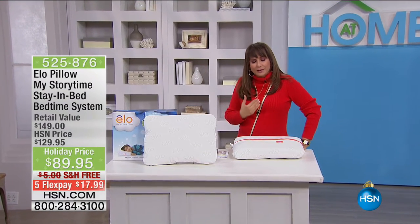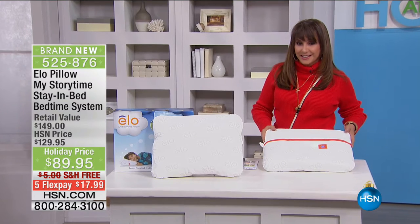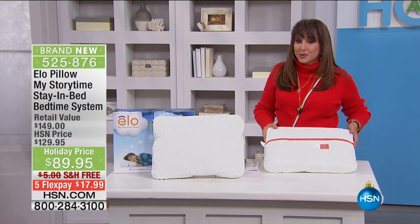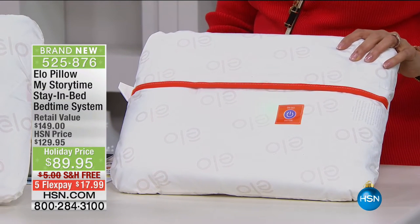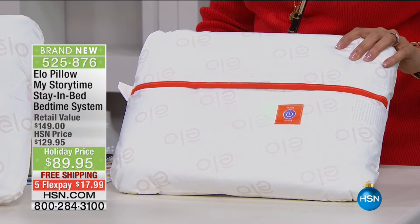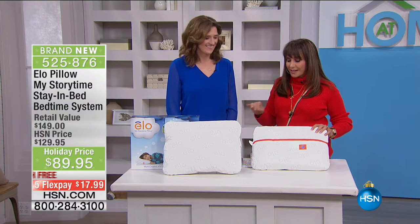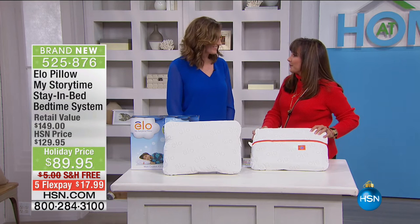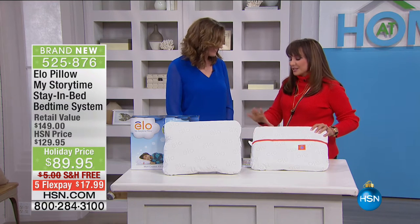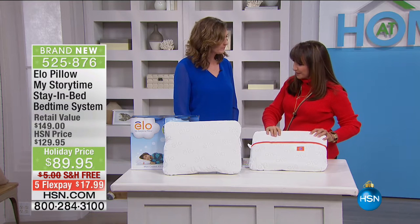Speaking of good family rituals and good feel-good times, I wanted to show you something brand new here at HSN. It is the Pillow My Storytime Stay in Bed Bedtime System. I wanted to bring in our very special inventor — Killian Reeder is here. It is an opportunity to direct connect with one of the female entrepreneurs that we adore so much. Thank you for joining us. Your kids are sleeping better now, and so I bet you are too. Tell us how this came to be and take us through this smart technology.